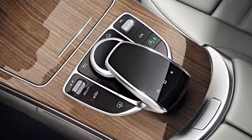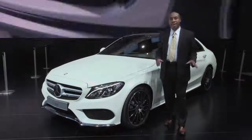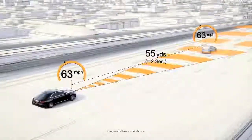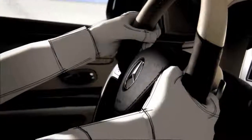We have a touchpad, which is standard, and it mimics a smartphone. The all-new C-Class has an amazing suite of technologies we call Intelligent Drive. These are functions and technologies which launched in the flagship S-Class. Here we'll have Distronic Plus with steering assist.